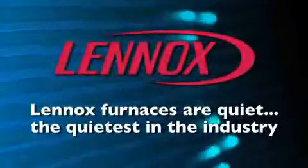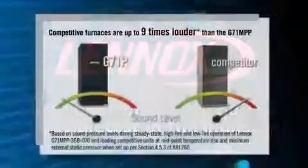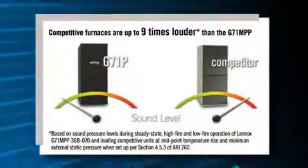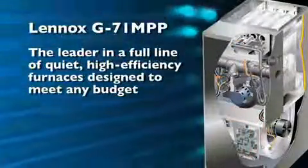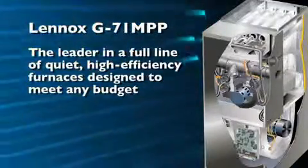Also, all of our furnaces are quiet — the quietest in the industry in fact. Some are so quiet you can hardly hear them running. Our competitors' furnaces are up to nine times louder than the G71 MPP. Consumers want comfort they can feel, not hear, and we feel the G71 is truly the finest furnace money can buy today. The G71 MPP is a leader in a full line of quiet, high-efficiency furnaces designed to meet any budget.